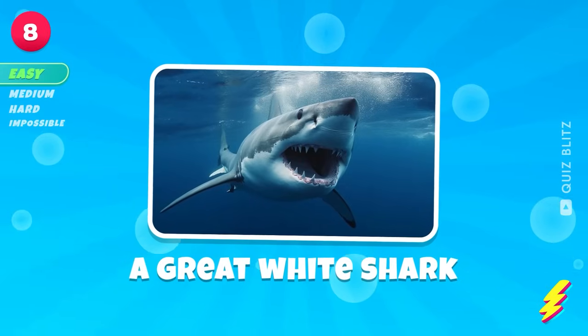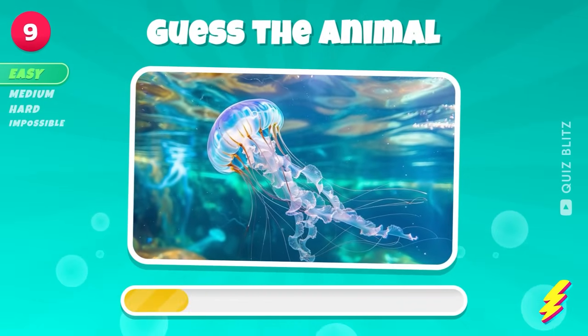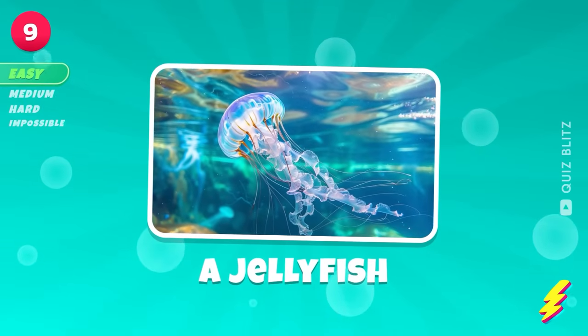A great white shark. Name this animal. A jellyfish.